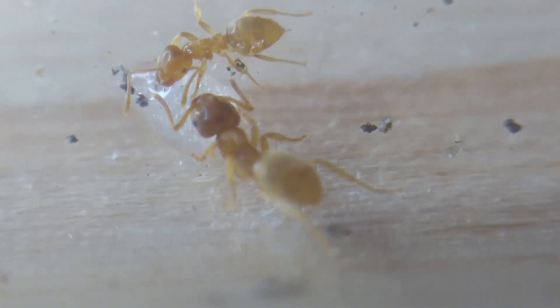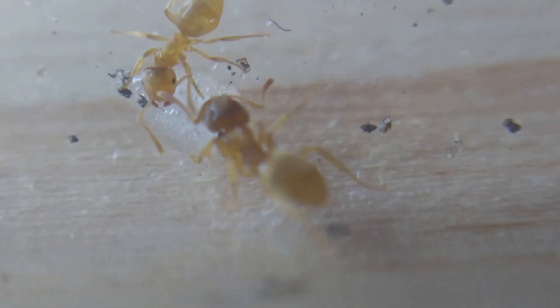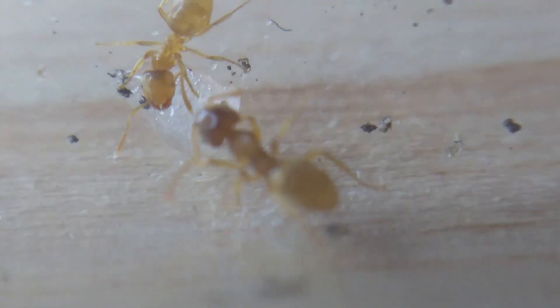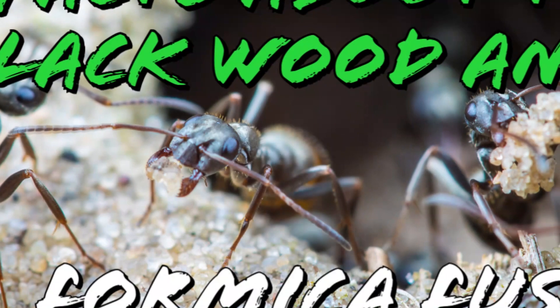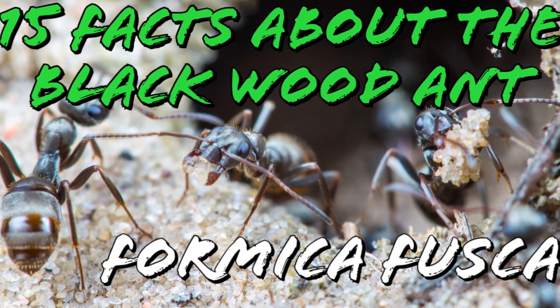When keeping this species, be mindful — they are a peaceful, slow growing species that requires patience. If you like this 15 facts video, please let me know in the comments below. Coming up in next week's video: 15 facts about the wood ant, Formica fusca.